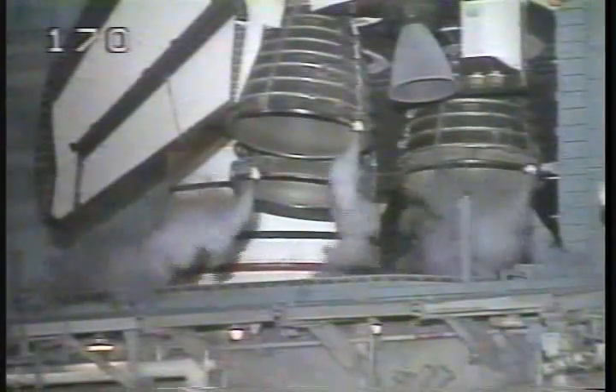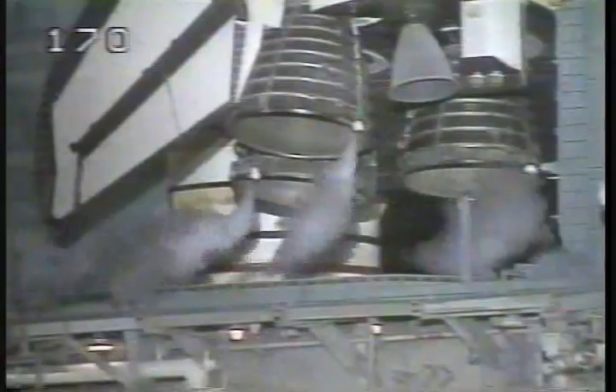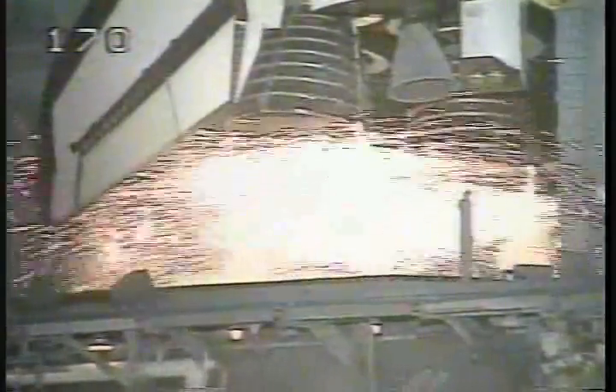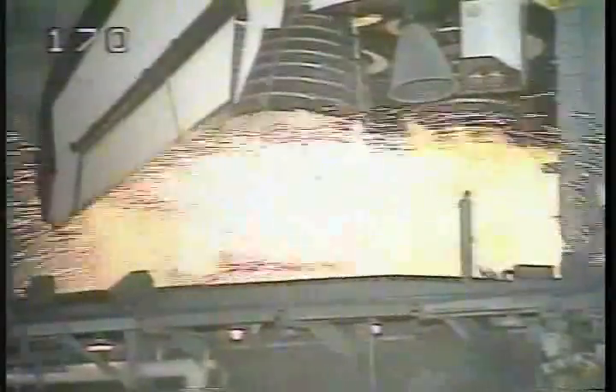And we have a go for auto sequence start. Endeavor's onboard computers have primary control of all the vehicle's critical functions. T-minus 15 seconds. 11, 10, 9. And we have a go for main engine start.